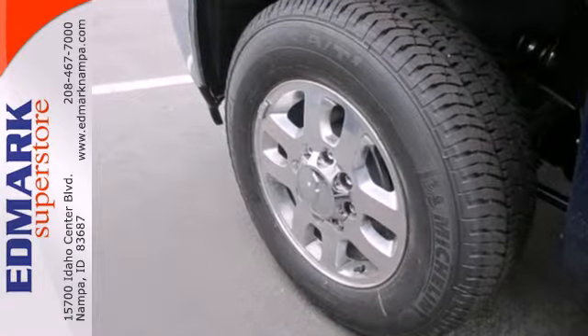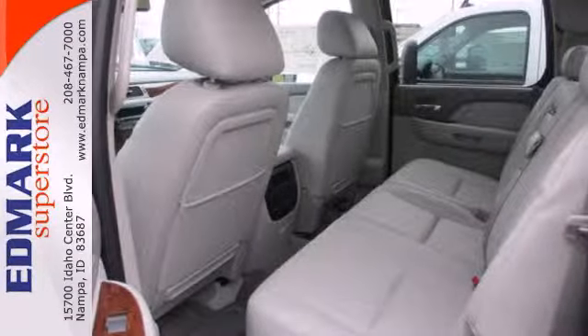No job is too daunting for this rugged Chevrolet. Find out for yourself and drive it home today.